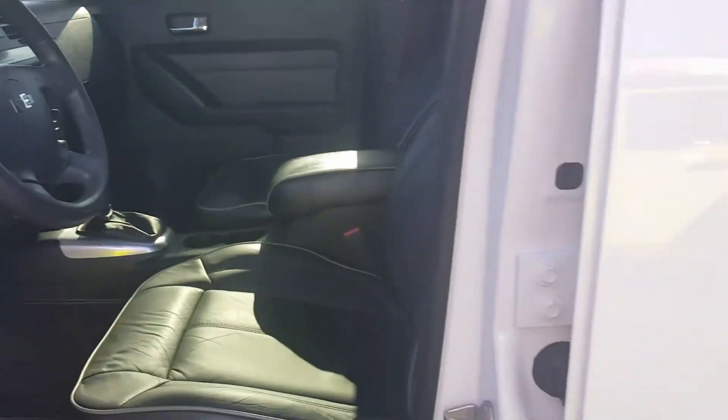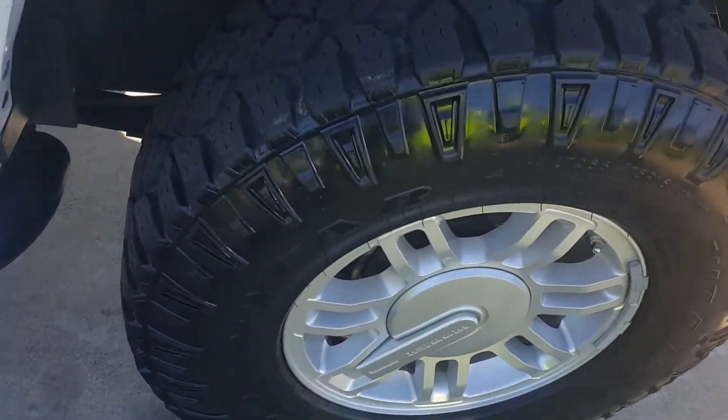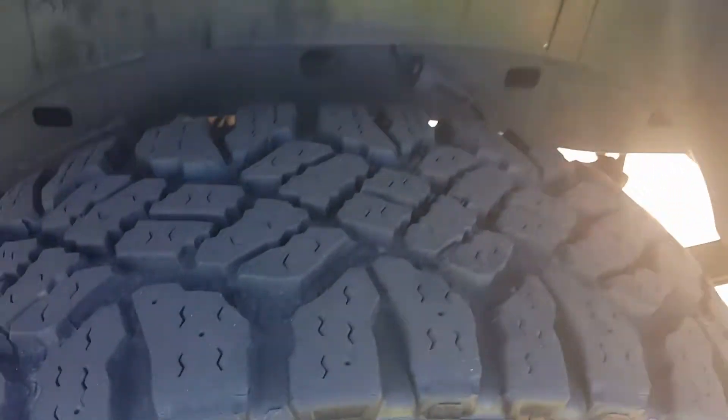The backseat is in great shape as well. 74,000 miles on it. And if I didn't point this out earlier, brand new Goodyear tires — take a look at all the tread.